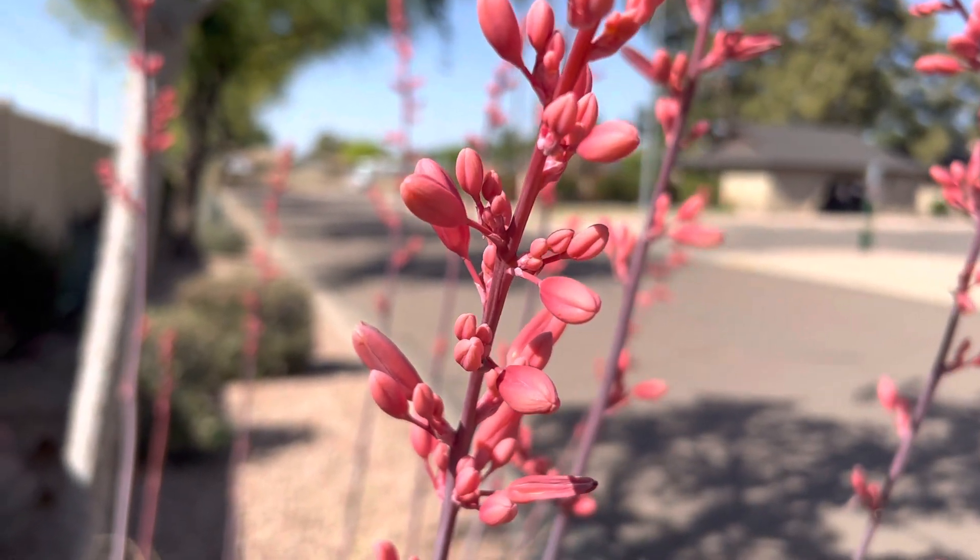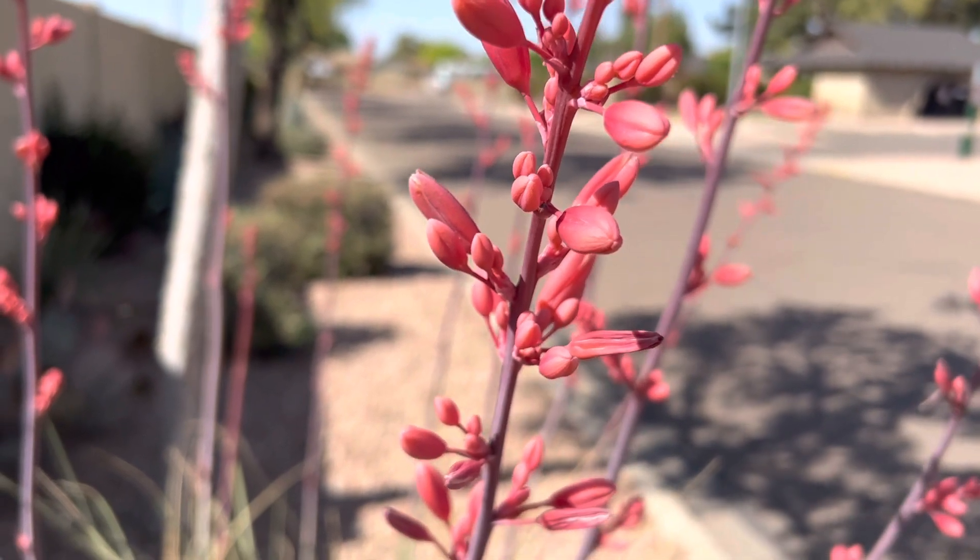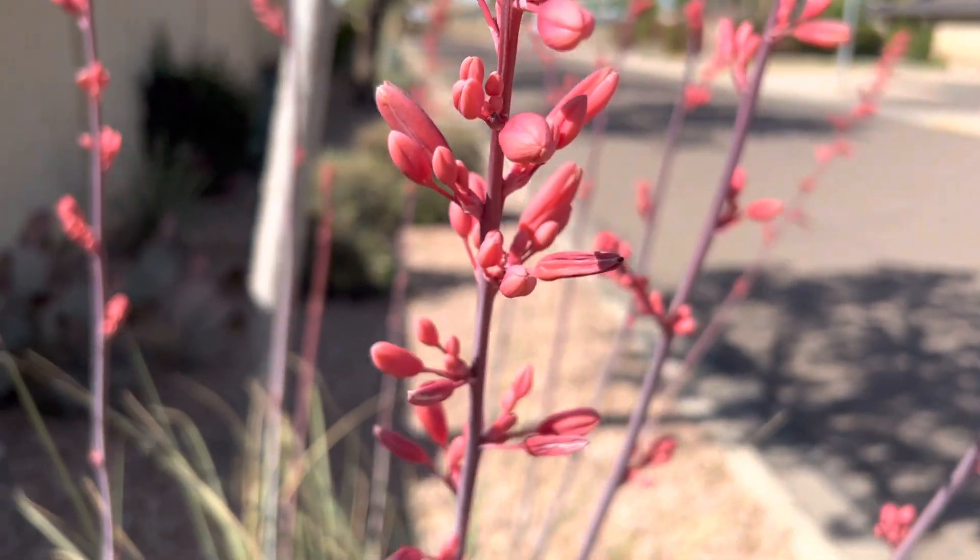Hey everybody, AZ Plant Reviews here. Today I found myself a good example of a red yucca.